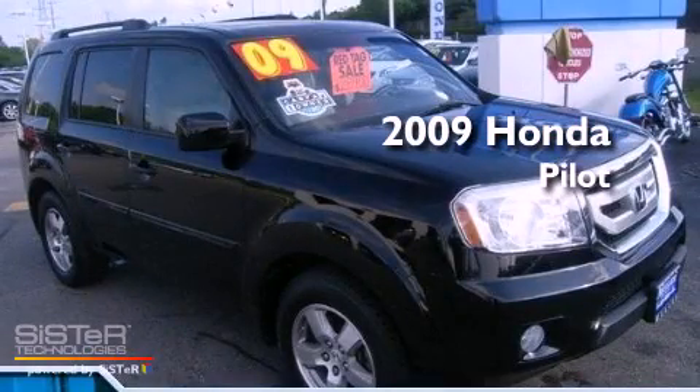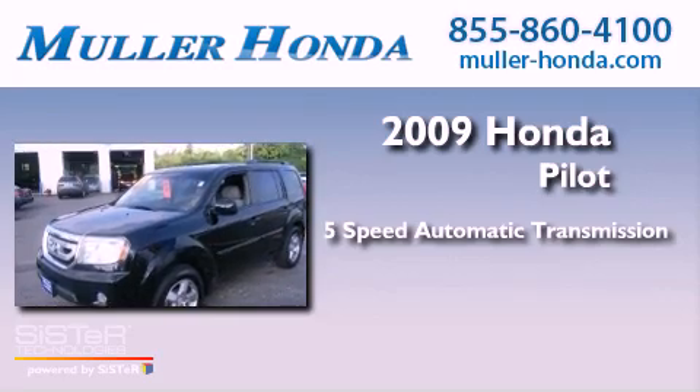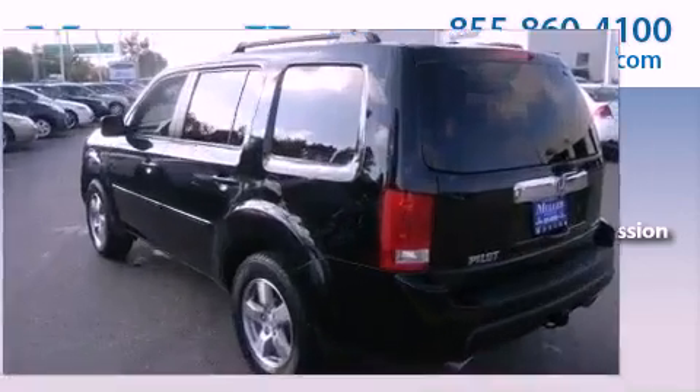This is a 2009 Honda Pilot. This crossover has a 5-speed automatic transmission, a 3.5-liter V6, and the added safety and control of 4-wheel drive.